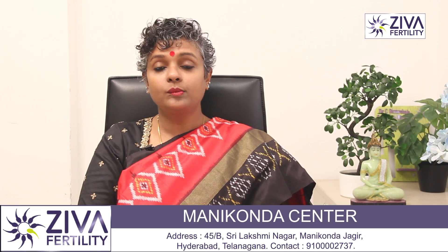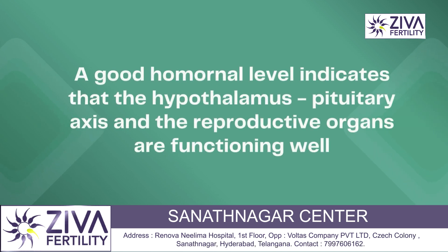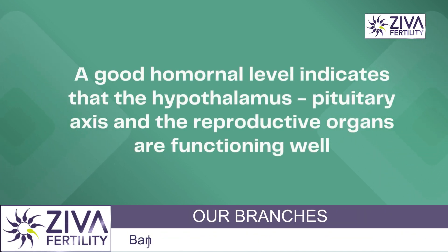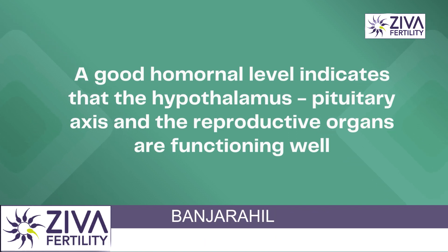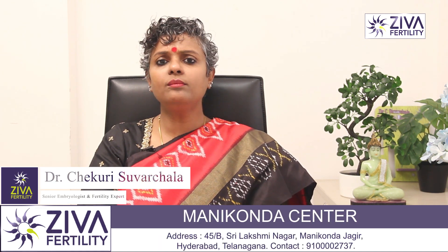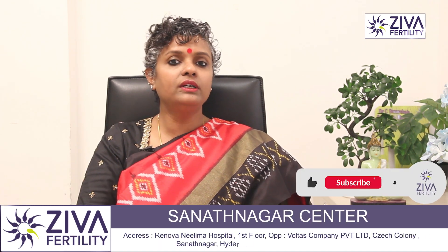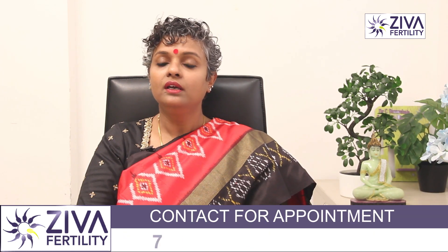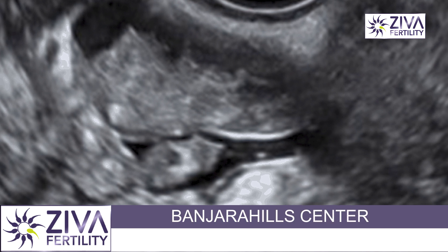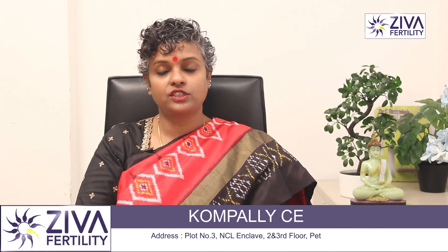If your hormonal levels are good, it is a direct indication that the hypothalamus-pituitary axis in your brain is functioning well and your reproductive organs are also behaving the way they should be according to your age. This is called a baseline evaluation, and it is often accompanied by an ultrasonography and assessment of your tubes, all giving an indication about how your reproductive organs are functioning.